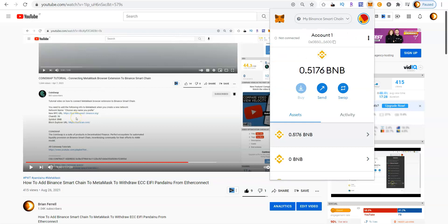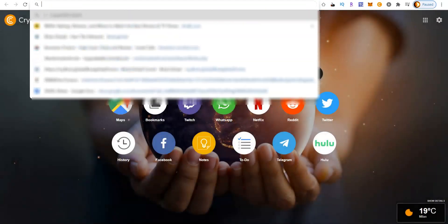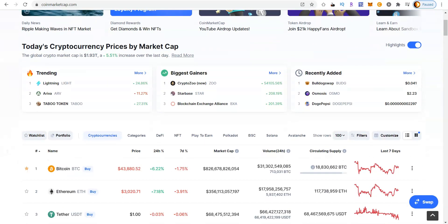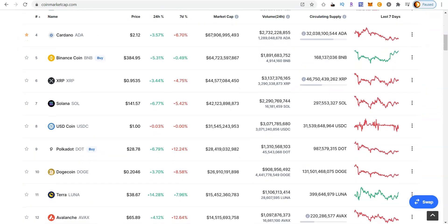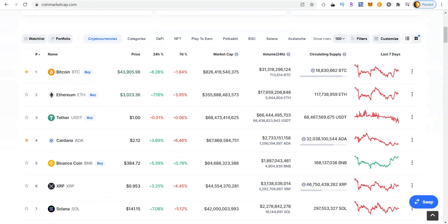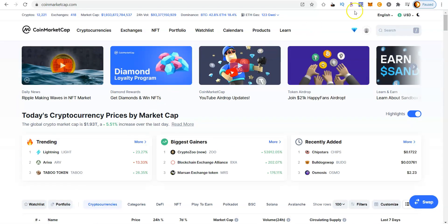When you first get the Binance Smart Chain set up on your MetaMask wallet it will support many different coins, but the coins won't be listed here like a typical wallet. You actually won't see the coins until you tell MetaMask exactly which coins you plan on using. The best way to do this is to go to a website I prefer called CoinMarketCap.com — a public website that shows the most up-to-date information on all cryptocurrencies across the different blockchains available today.